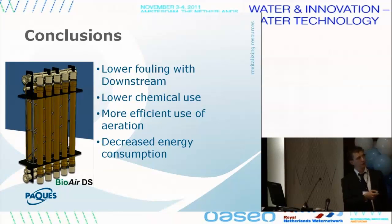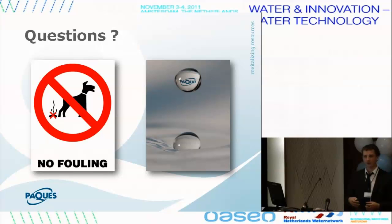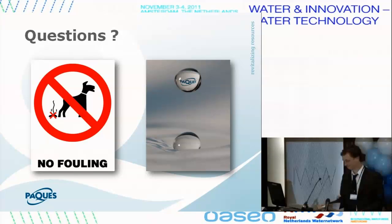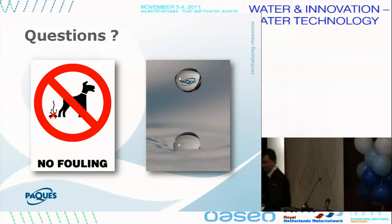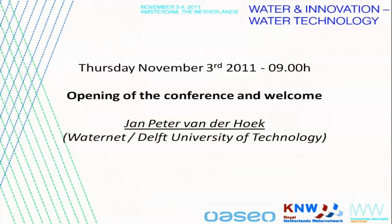That's how it would be delivered — with the heads on top as a stacked system. In summary: lower fouling, lower chemical use, more efficient aeration, and lower energy demand. If you want to see the downstream setup running, there is a demonstration at the Berhof stand, stand 3,100, where you can see the bubbles going from the top to the bottom. Thank you.